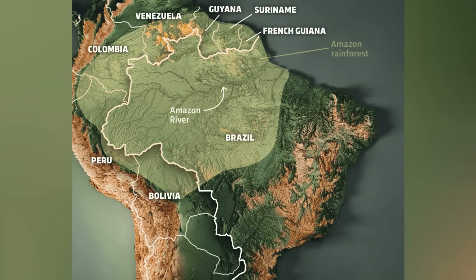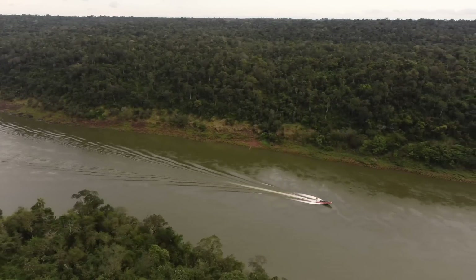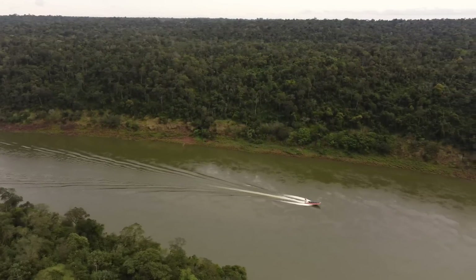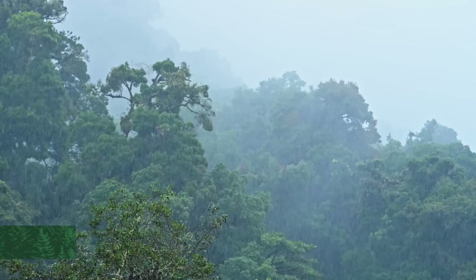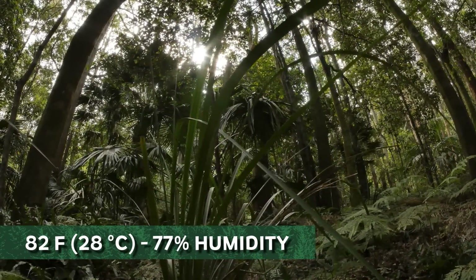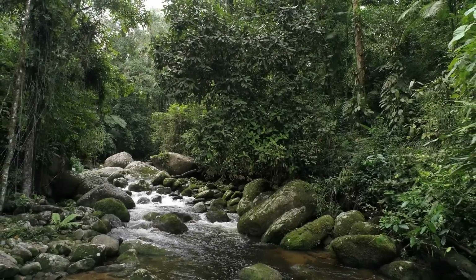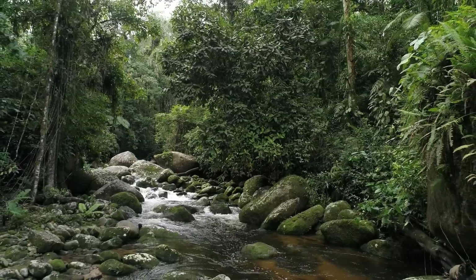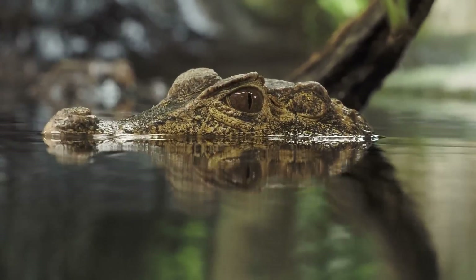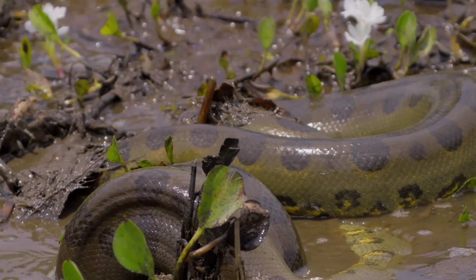The Amazon spans throughout parts of Brazil, Peru, Colombia, Bolivia, Ecuador, and several other South American countries. The Amazon River runs right through the rainforest and hosts many fish and other animals. The Amazon has two seasons: the wet season, usually around 78°F (26°C) with relative humidity of about 88%, and the dry season, averaging 82°F (28°C) with relative humidity of about 77%. It's always warm and always humid, and all the animals that live there are used to this climate and their surroundings.